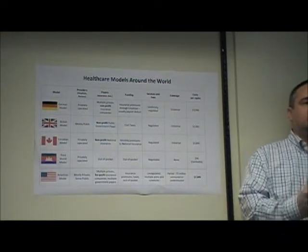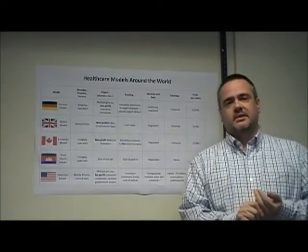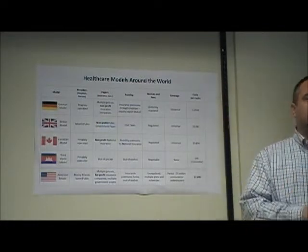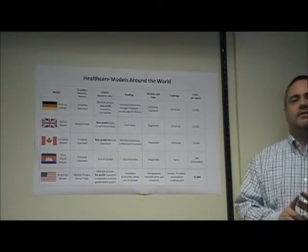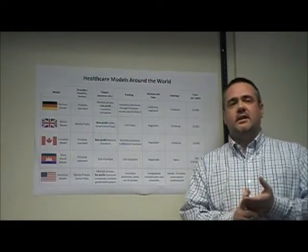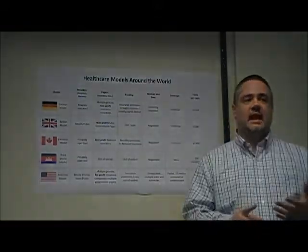Surprisingly, no. Multiple studies demonstrate that America rates poorly in several quality measures. For example, we ranked 9th out of 9 wealthy countries in survival rates for most common diseases, and we ranked 23rd out of 23 in comparisons of infant mortality rates and healthy life expectancy after 60.